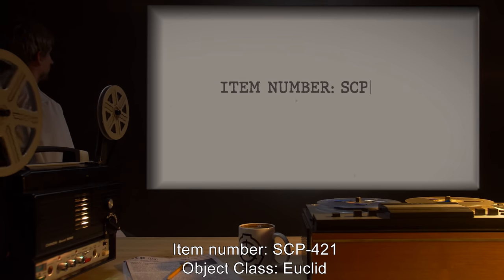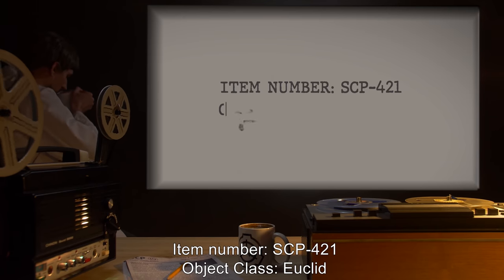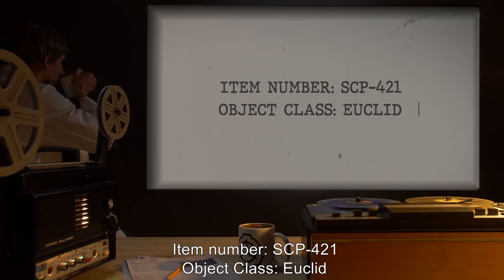Item Number: SCP-421. Object Class: Euclid.